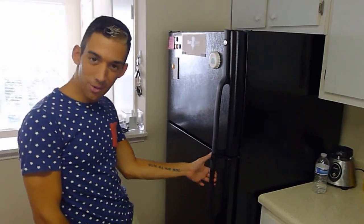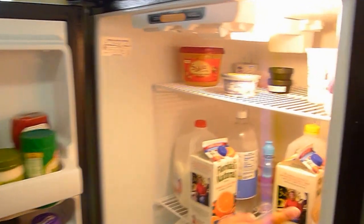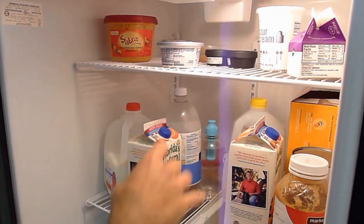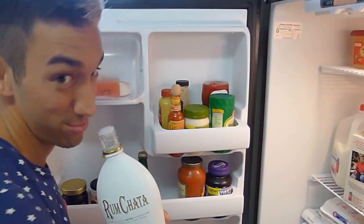Let's check out what we have going on inside the fridge today. Well, a whole lot of liquid here. Can't forget your face mask. Maybe a little beverage for your morning.